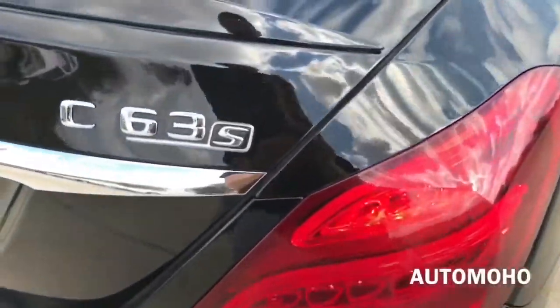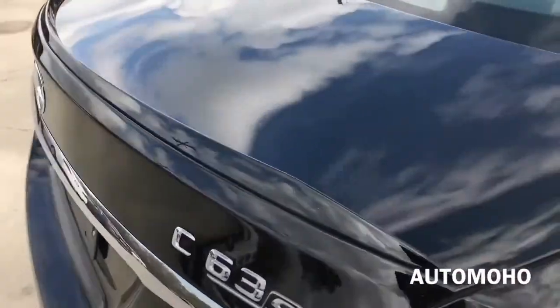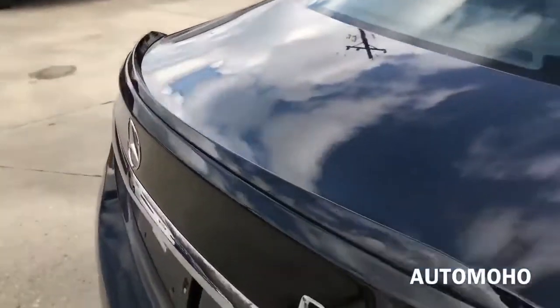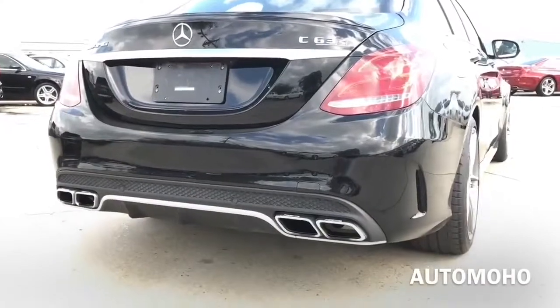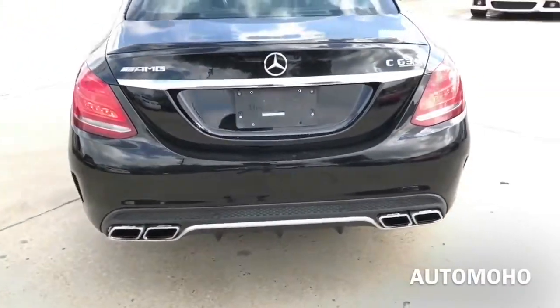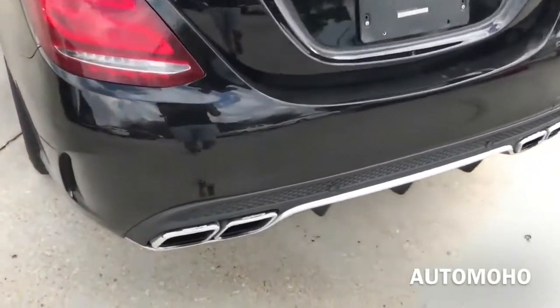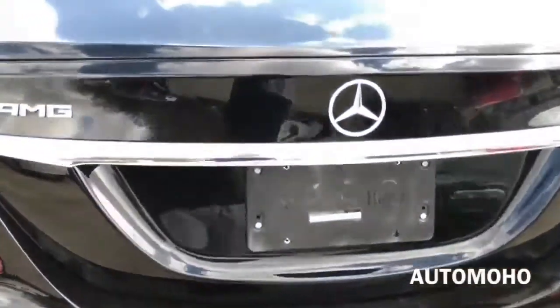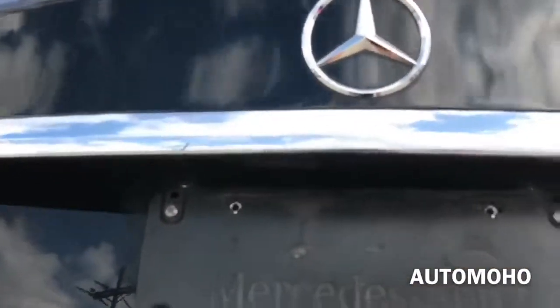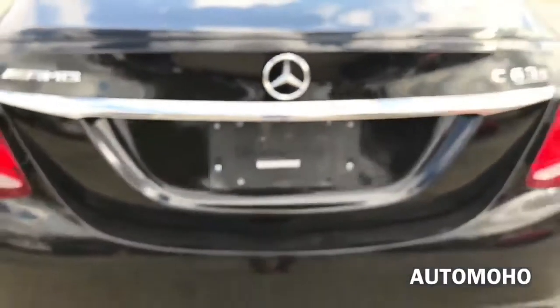There's the C63 S badge on the trunk lid as well as the rear deck spoiler — looks very sporty. At the bottom is the black rear diffuser with silver trims framing the quad trapezoidal chrome tip exhaust with AMG lettering and dual sound mode. The rear view camera is located right above the license plate and retracts once the vehicle is in reverse. And there's the third LED brake light.